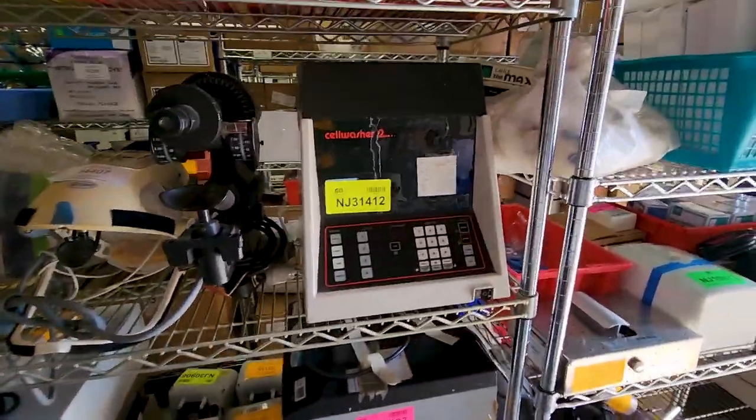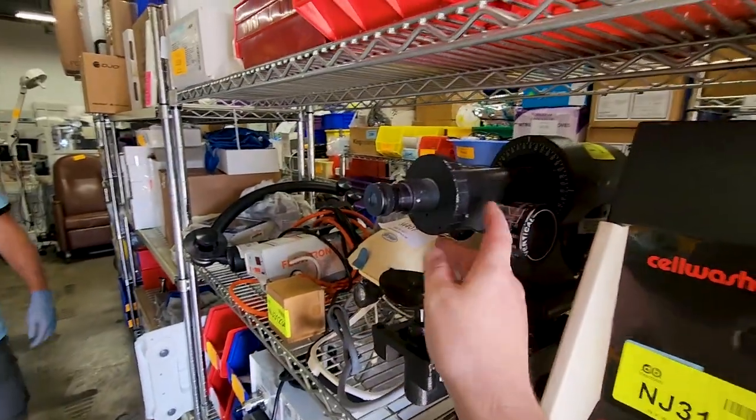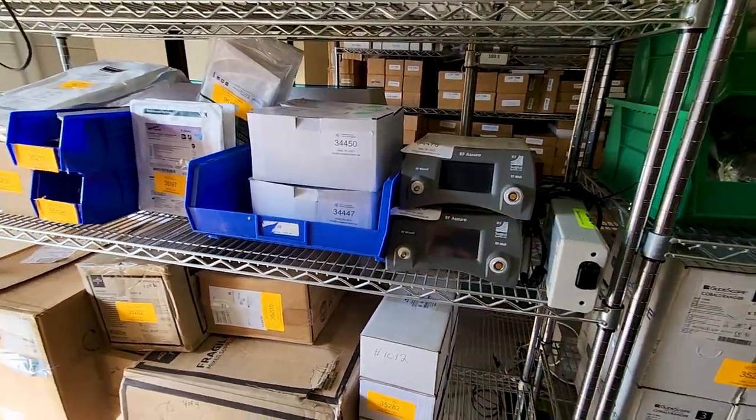Some x-rays, cell washer. Boy, that's a piece of history right there. It's sponge detectors, sponge counters.